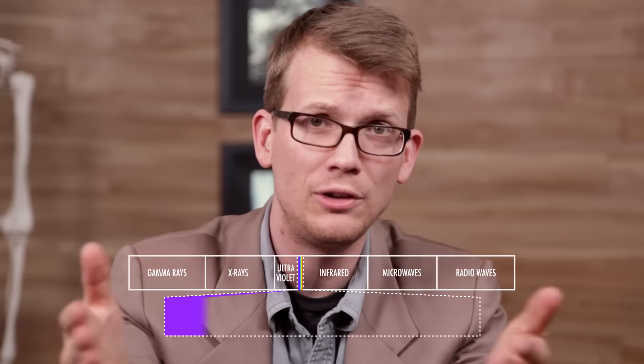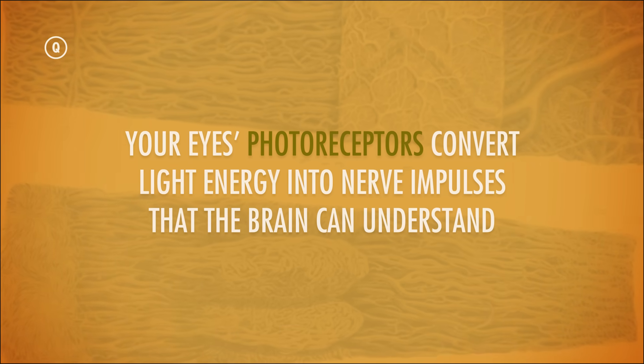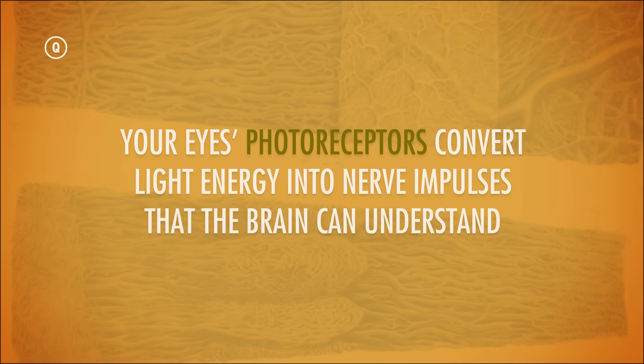But the visible light we're able to see is only a tiny chunk of the full electromagnetic spectrum, which ranges from short gamma and x-rays all the way to long radio waves. Just as the ear's mechanoreceptors or the tongue's chemoreceptors convert sounds and chemicals into action potentials, so too do your eyes' photoreceptors convert light energy into nerve impulses that the brain can understand. To figure out how all this works, let's start with understanding some eye anatomy.